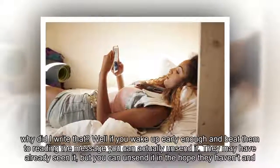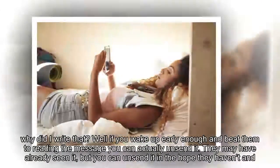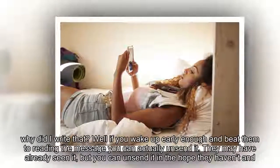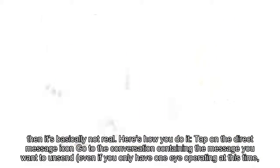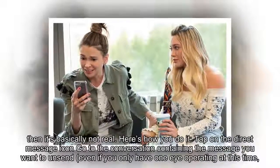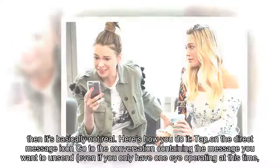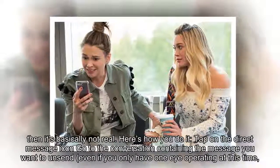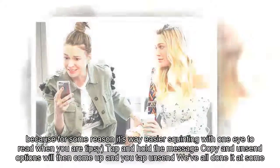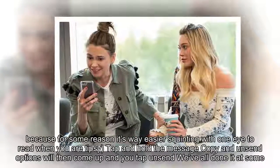Well, if you wake up early enough and beat them to reading the message, you can actually unsend it. They may have already seen it, but you can unsend it in the hope they haven't — and then it's basically not real. Here's how you do it: tap on the direct message icon, go to the conversation containing the message you want to unsend — even if you only have one eye operating at this time — tap and hold the message, and the copy and unsend options will come up. Tap unsend.